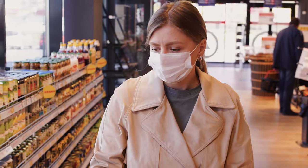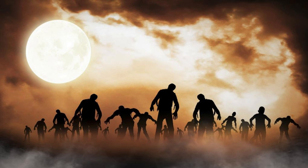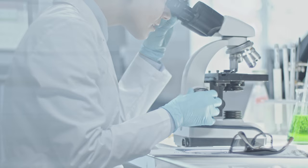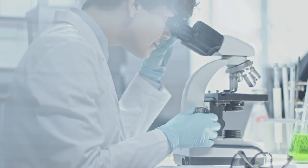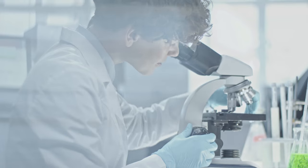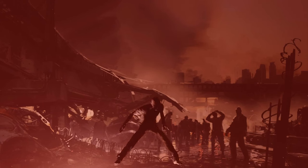Hey friends! Have you ever wondered how a zombie apocalypse might actually happen, and what life would look like fighting to survive among the undead? Well, wonder no more. In today's video, we're going deep on the science behind a zombie outbreak, how to make it through the aftermath alive, and most importantly, how we might prevent an undead rising in the first place. Grab some supplies, barricade the doors, and let's unravel the mysteries of the zombie apocalypse.